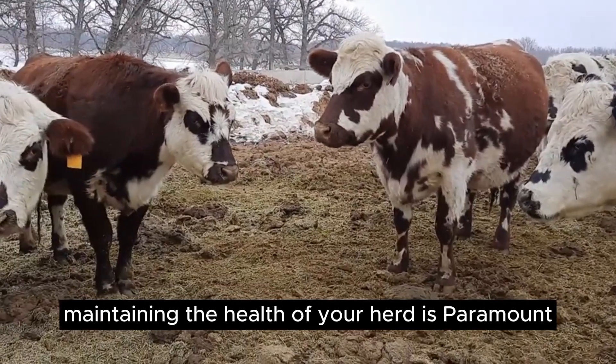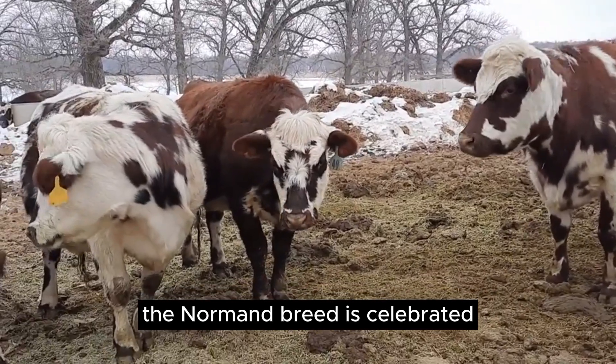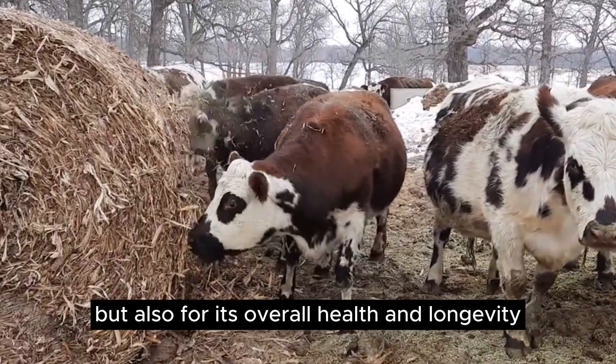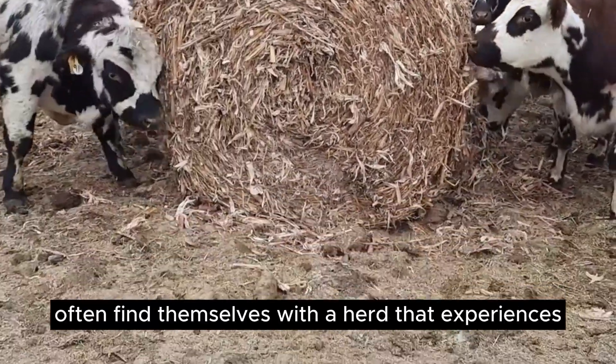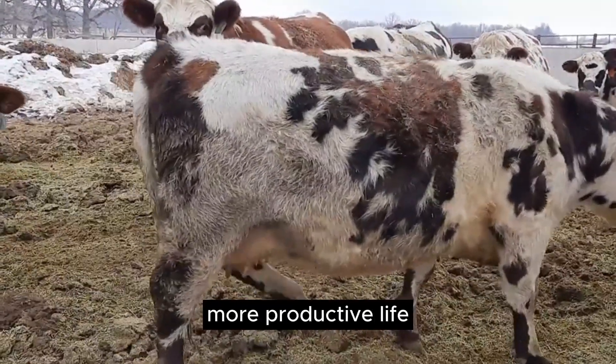Maintaining the health of your herd is paramount in dairy farming. The Normand breed is celebrated not only for its milk production, but also for its overall health and longevity. Farmers who choose Normand cows often find themselves with a herd that experiences fewer health issues and enjoys a longer, more productive life.